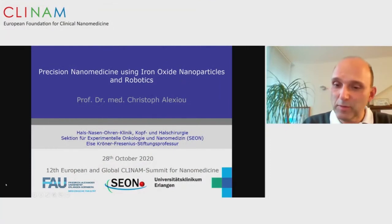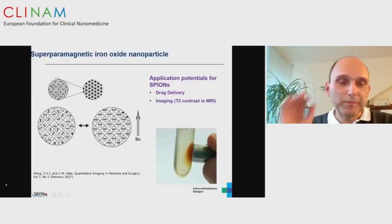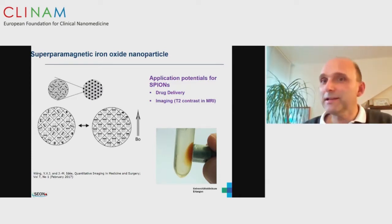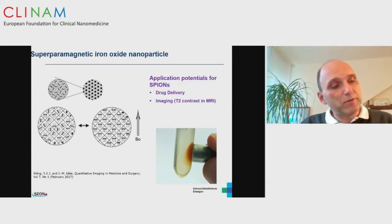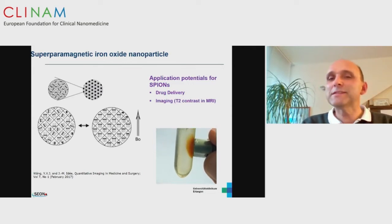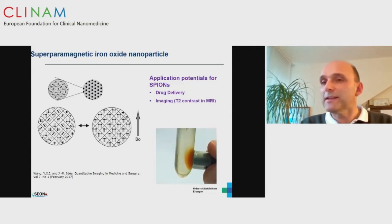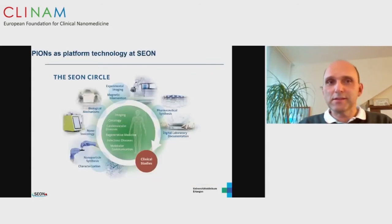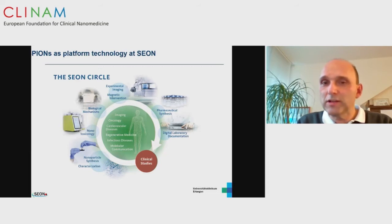The title is Precision Nanomedicine Using Iron Oxide Nanoparticles in Robotics. The focus of our group is using superparamagnetic iron oxide nanoparticles. As you know, these can be used in drug delivery or imaging, and the very interesting part is that you can manipulate these iron oxide nanoparticles. In Erlangen, we work in the section of experimental oncology and nanomedicine. I have held the chair for nanomedicine here in Erlangen for about 11 years.